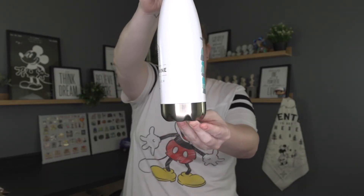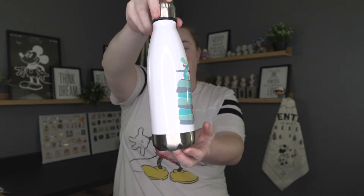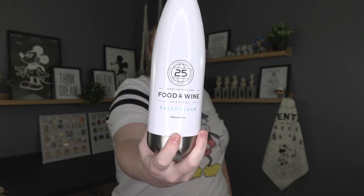Continuing our quest to quench our thirst, I got this insulated water bottle — it's a passholder exclusive for the Food and Wine Festival. It's got Remy and Emile on it and it's like titanium. Not leak proof, don't microwave it, don't put it in the dishwasher. But here's the new water bottle — I can use it around the house. It says '25 Years of Food and Wine Festival Passholder' and it's got that Remy blue they're doing this year. It was $28 before the passholder discount, which is crazy for a water bottle.